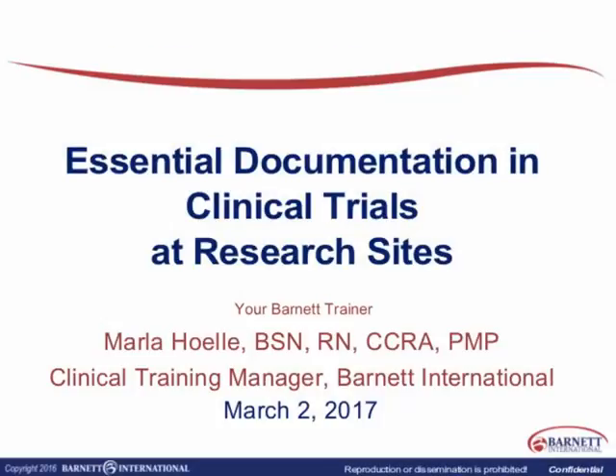It is a pleasure to have you here today. We're going to get started on our presentation: Essential Documentation and Clinical Trials at Clinical Research Sites. Today's training is going to focus on the essential documents that are collected at the research site.